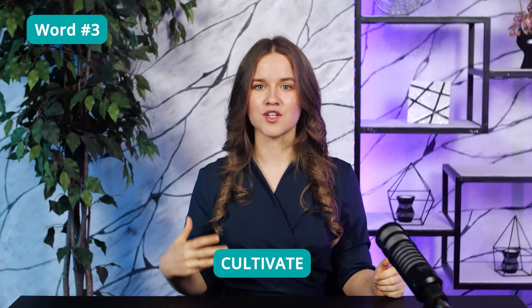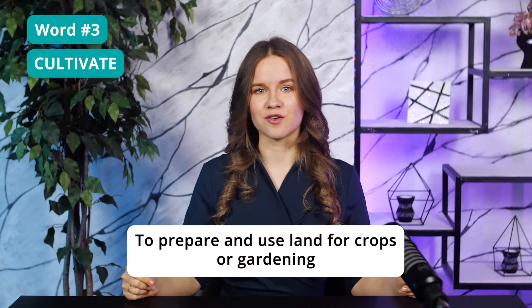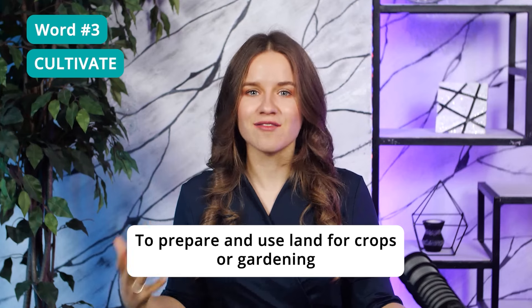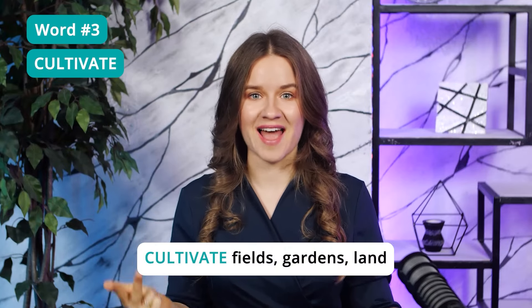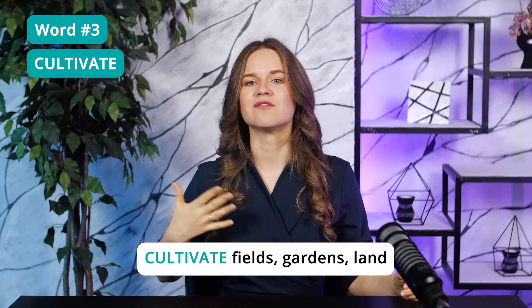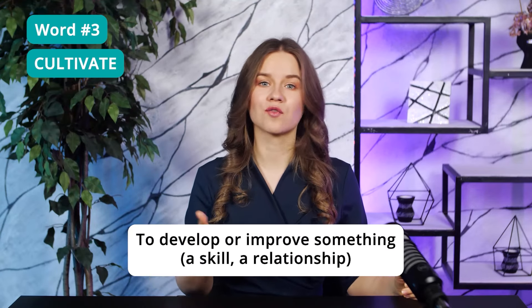Word 3: Cultivate. The original meaning of this word is to prepare and use land for crops or gardening, so you'll often see it used in texts and lectures about agriculture. People can cultivate fields, gardens, or land. This word can also mean to develop or improve something, such as a skill or relationship.